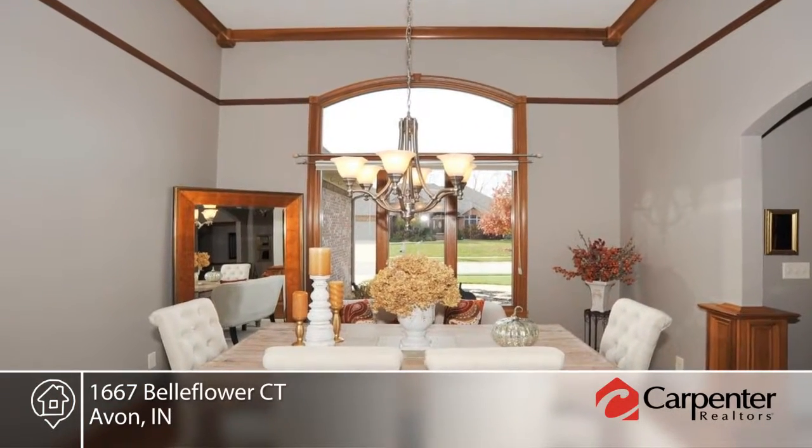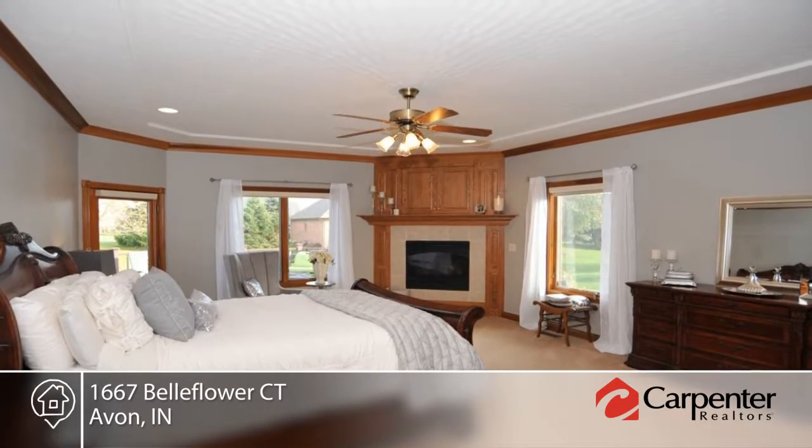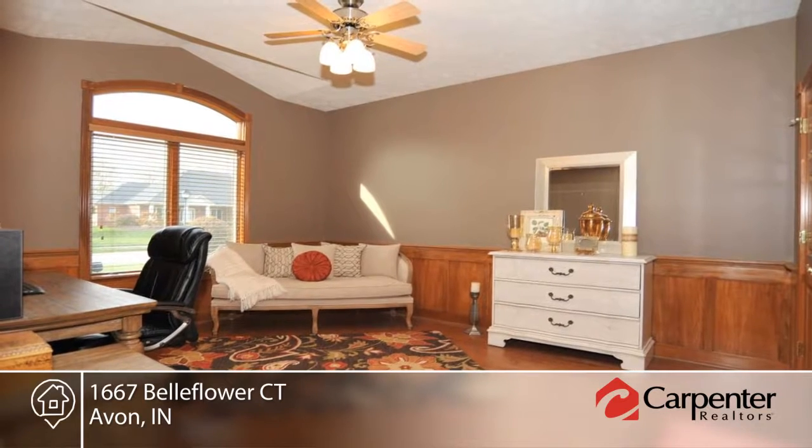The formal dining room is complete with hardwood floors, arched entryway, and crown molding. In the master bedroom, you'll find a fireplace, crown molding, and access to the deck.